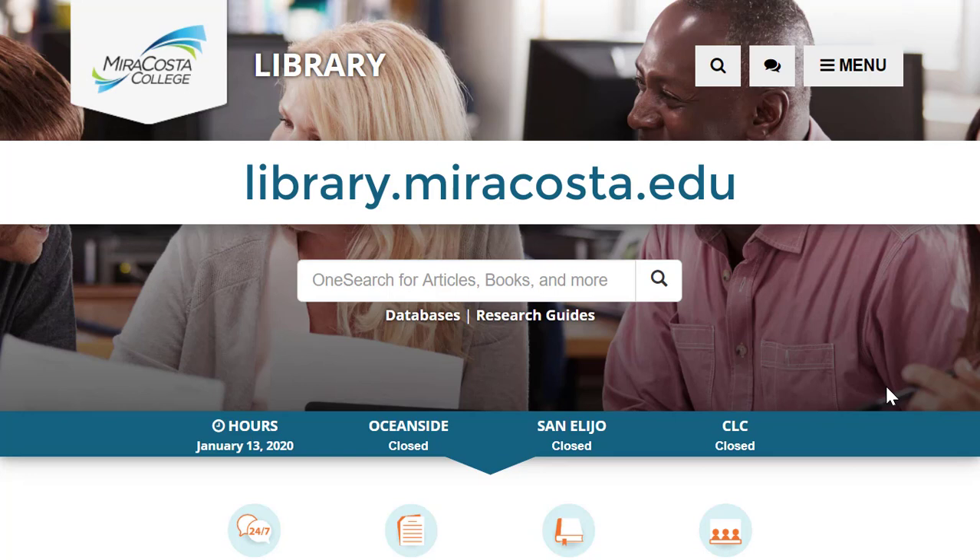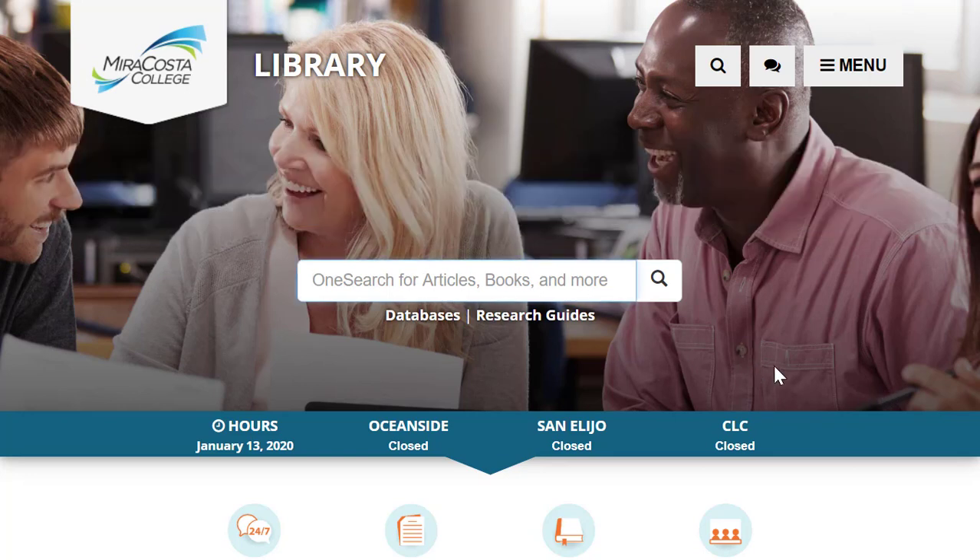Searching is simple. Start at library.miracosta.edu, type your topic in the OneSearch box, and go.